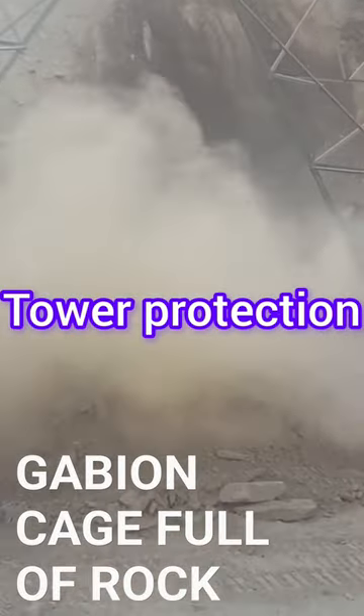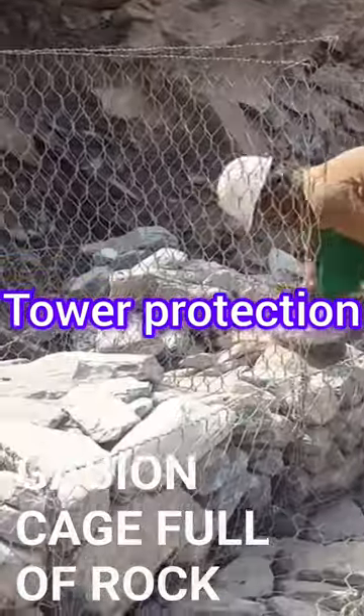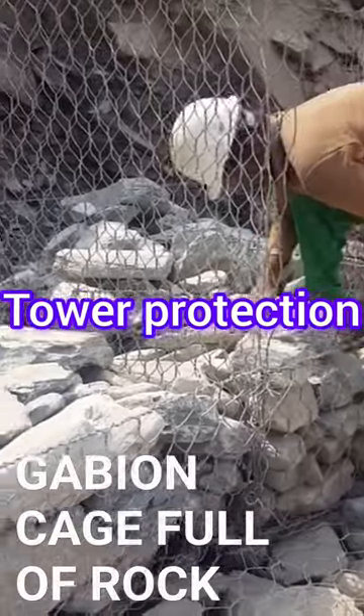Rockfall protection on transmission towers. Protecting transmission line towers with gabion walls can enhance their resilience against external forces like erosion or landslides.